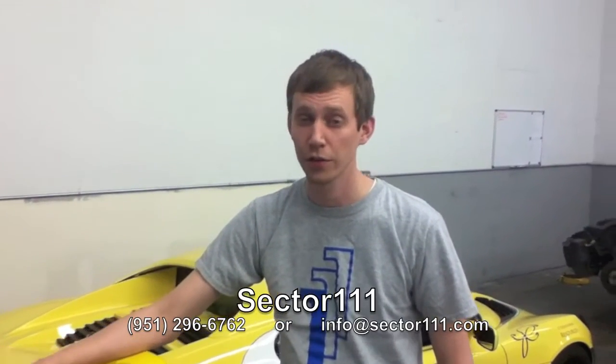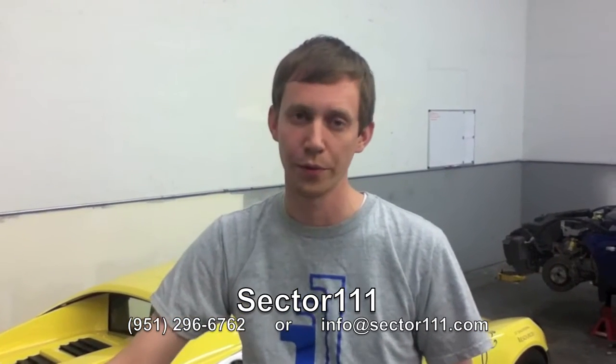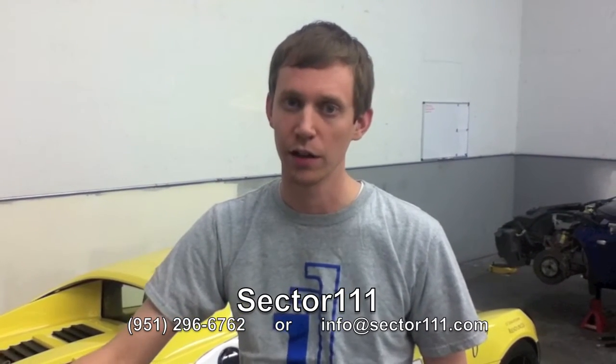That concludes our PCV video. If you have any questions, feel free to give us a call at Sector 111. There are definitely more details to the system than what we went through today, but we tried to provide a reasonable high-level explanation of what's going on inside of your car. Thank you very much.